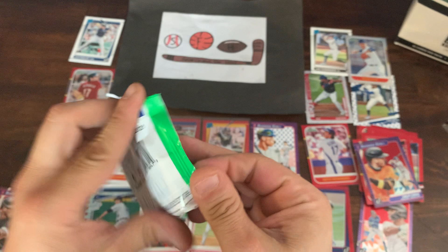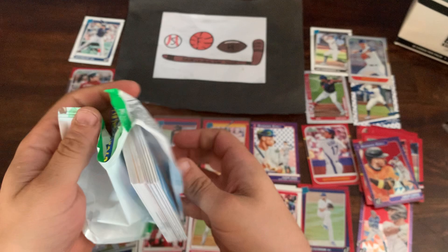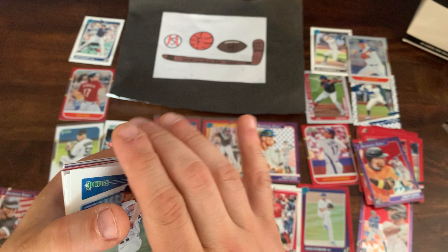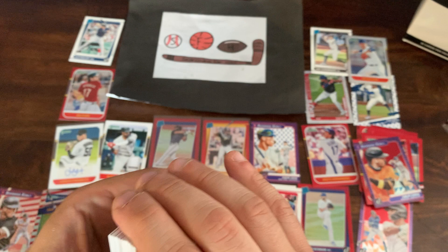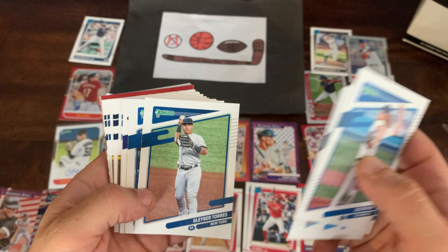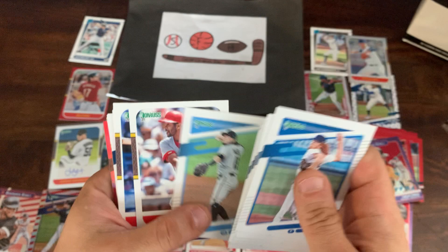That brings us to our final pack of this box — the final pack of 2021 Donruss. This week we'll have a couple of other videos coming. I was able to pick up a blaster of 2021 Heritage. And for Throwback Thursday, we're going to be doing a 2011 Donruss Elite Edition box — 24 packs per box, 5 cards per pack, 6 guaranteed autographs. Don't miss that one, it should be a lot of fun. Looking for Trevor Bauer, Trevor Story, Frankie Lindor's rookie, among many others. We'll film that on Wednesday for Throwback Thursday.